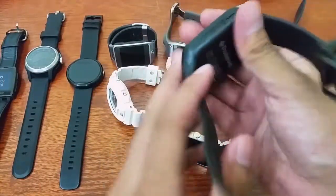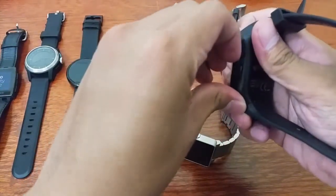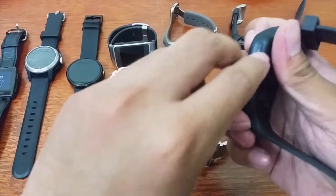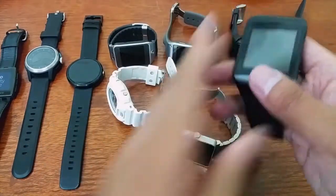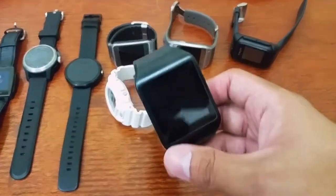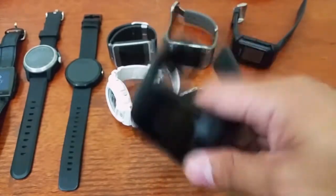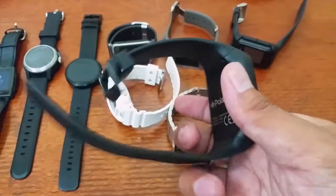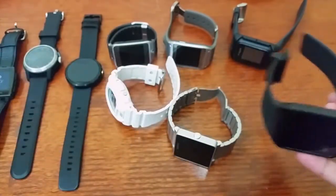This is the Polaroid smartwatch. It charges via micro USB. It's one of the more affordable smartwatches you can buy. You can check out Polaroid at their store near SM Manila — they sell this there. It's affordable for a smartwatch, but the quality seems uncertain — it feels very plastic compared to the other smartwatches I've tried here.